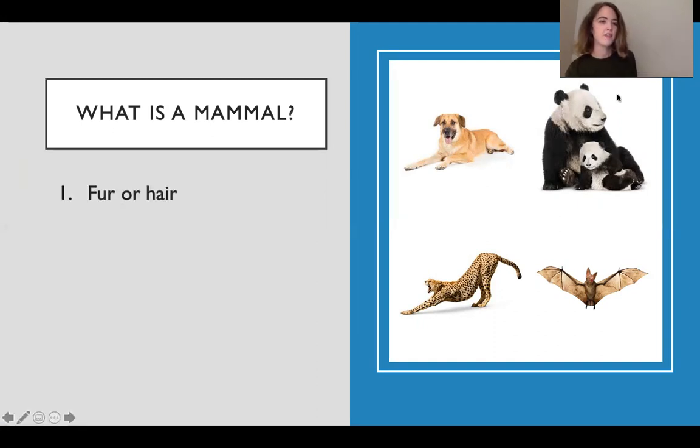The first is that they all have fur or hair. Even the marine mammals we'll be talking about all have some sort of fur or hair, even if you don't think of them as being fuzzy or furry.